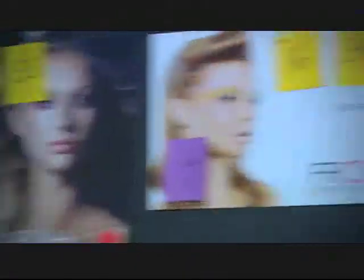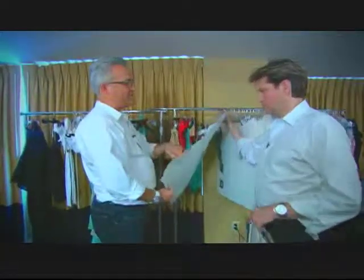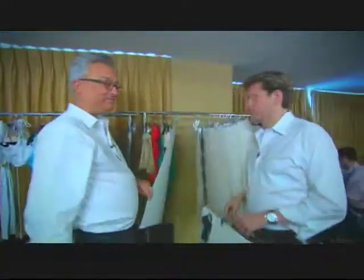This is the start of all the dresser cards. All the models are on their own card, and there's pictures of each of them in their looks. Next to them are the instructions, so the dresser knows how to get each girl ready — sunglasses in the hair or on the face, gold shoe, black shoe, jewelry, et cetera. We'll be filling in all of these cards as we finish the fittings tonight. That's what we're going to start doing now, and we will see you on the runway.